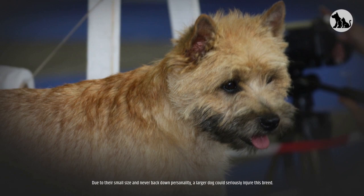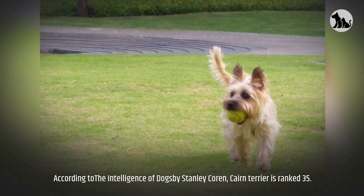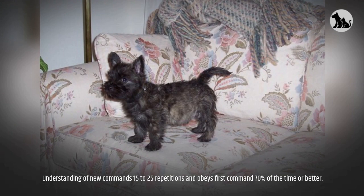Intelligence. According to The Intelligence of Dogs by Stanley Coren, the Cairn Terrier is ranked 35th — understanding new commands in 15 to 25 repetitions and obeying the first command 70% of the time or better.